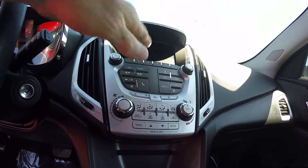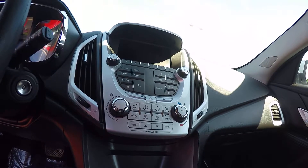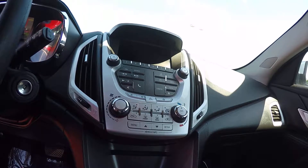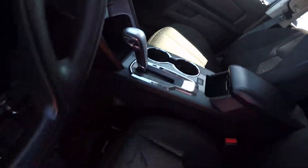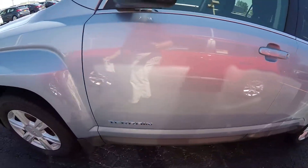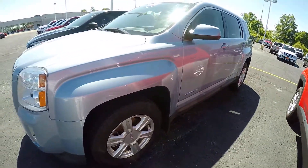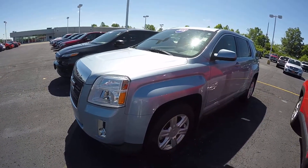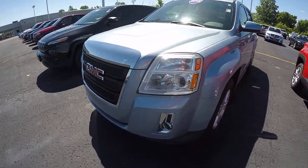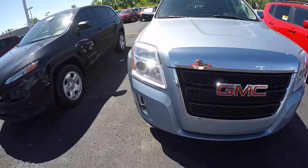The radio is a touchscreen like most radios are nowadays, and it does have Bluetooth for your phone. If you're looking for a nice clean small SUV, it's a nice little front-wheel drive so it'll get you where you need to go. Tires are in good shape, wheels are nice — overall this is a very clean vehicle with a very unique Silver Sky Metallic color.